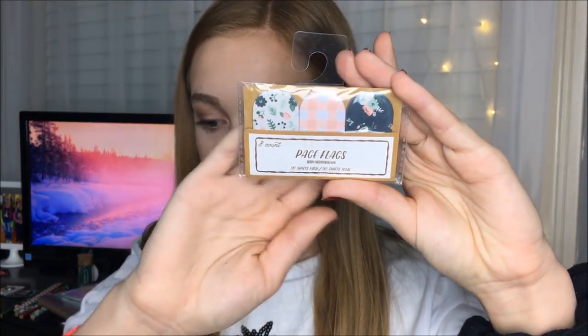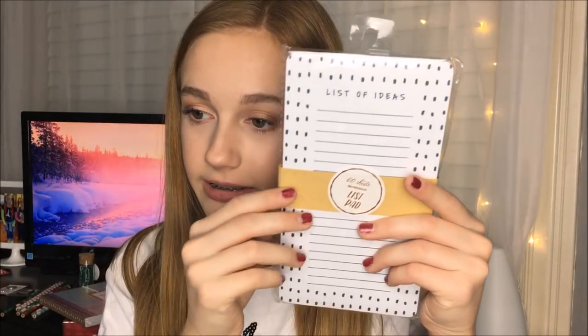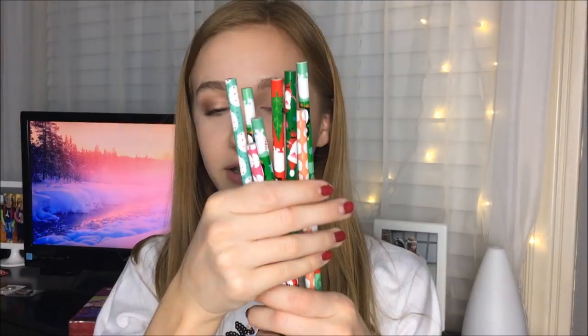The bath bombs are lavender, sweet orange, and tea tree — those are gonna be fun to use. Then there was this box that had just a ton of random fun things in it: sticky notes which are super cute, these little floral and dotted page flags, cute unique paper clips, a 'List of Ideas' notepad that's dotted, a memo and list notepad, push pins in cute colors, more paper clips in a different color, and a ton of Christmas pencils — all really cute.